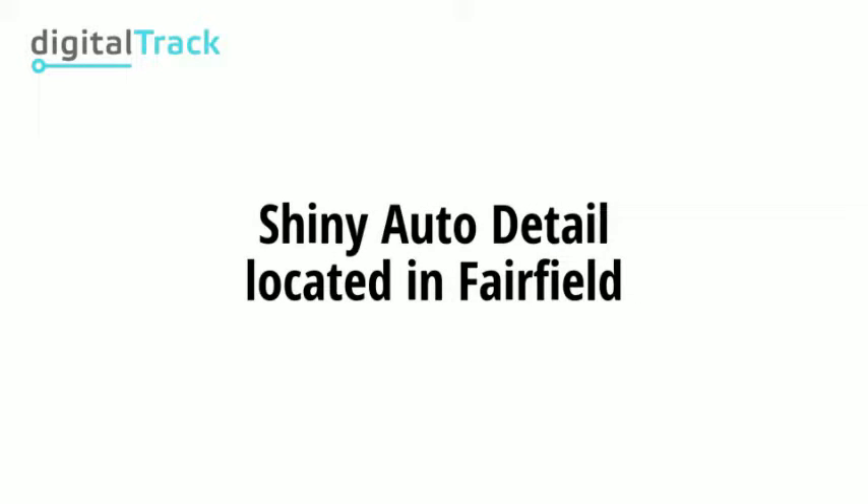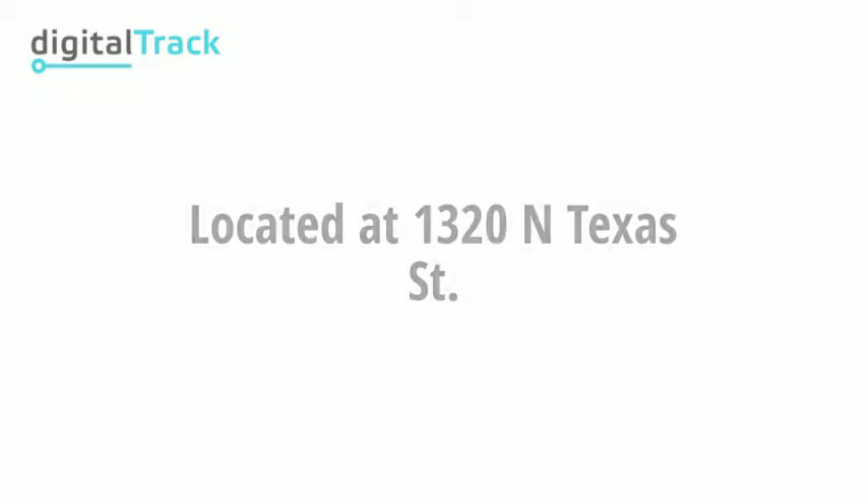Hey everyone, I'm here with one of our members for the Solana Hispanic Chamber, Juan. Juan, how are you doing today? And Juan, you are the owner of Shiny Auto Detail. Yes, Shiny Auto Detail. Where are you located? I'm at 1320 North Texas Street, Fairfield, California.